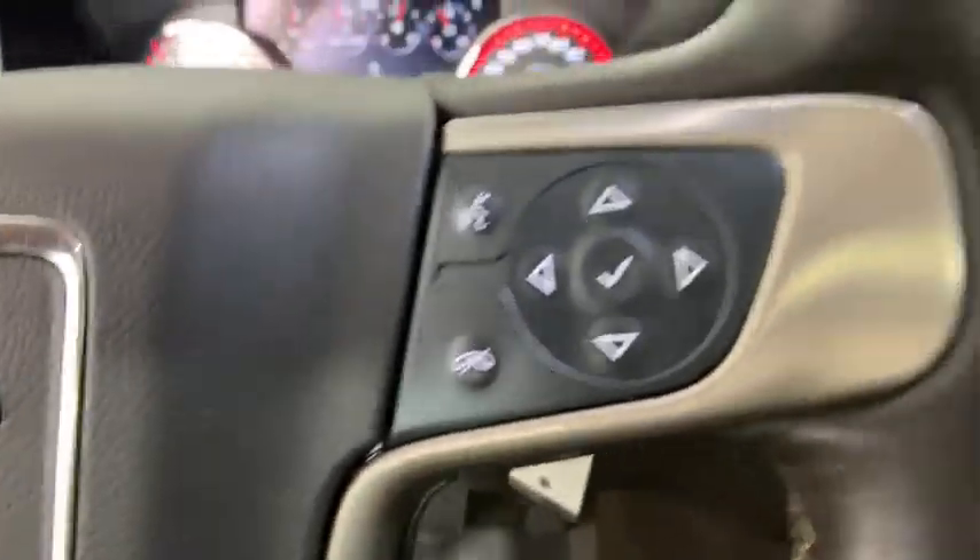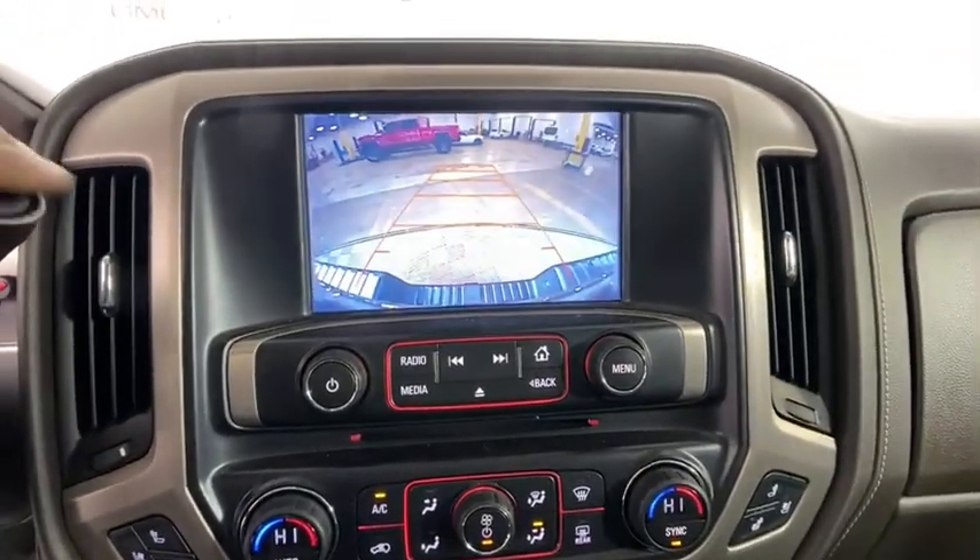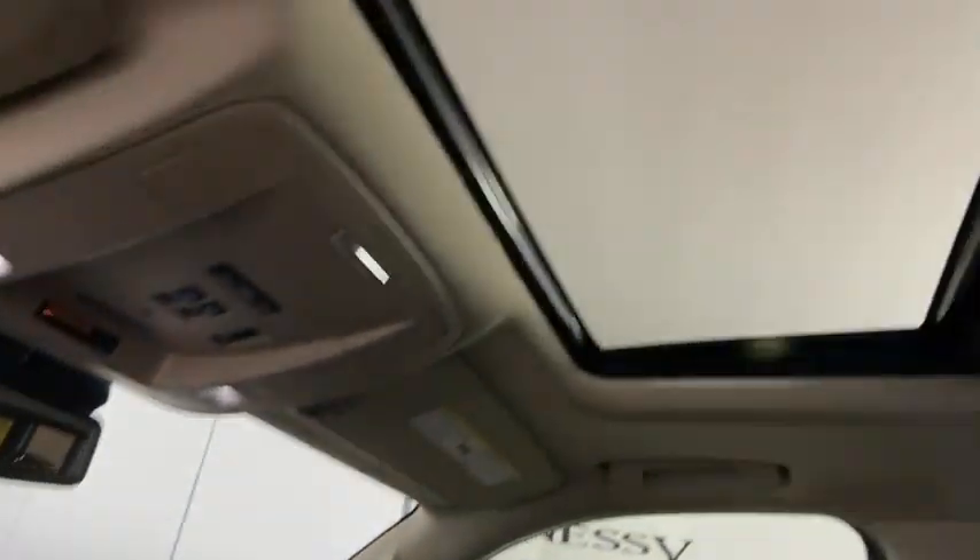Power steering, alloy wheels, four-wheel disc brakes, universal garage door opener, center armrest, power windows, fog lights, security system, rear window defroster.